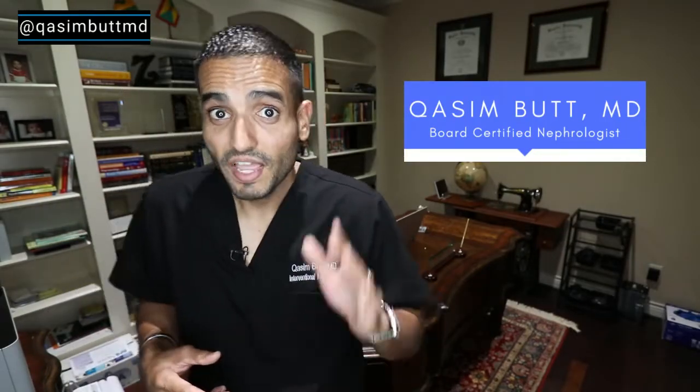What's up, San Antonio and world? I'm Dr. Kassim Bhatt, and I'm a kidney doctor. I'm here to break down health in a simple way. Now, do me a favor — hit up that like, share, and subscribe button, it'll really help me out.